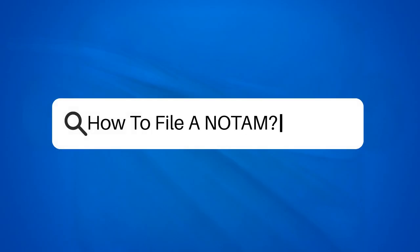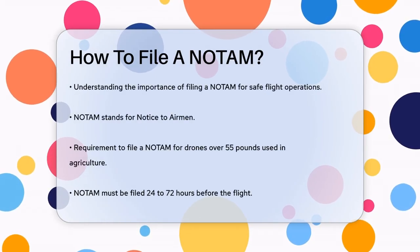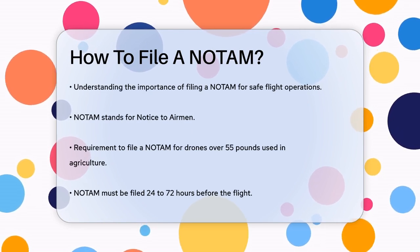How to file a NOTAM. Have you ever wondered how to ensure safe and informed flight operations? One crucial step is filing a Notice to Airmen, or NOTAM. Let's break it down. First, you need to know when to file a NOTAM.